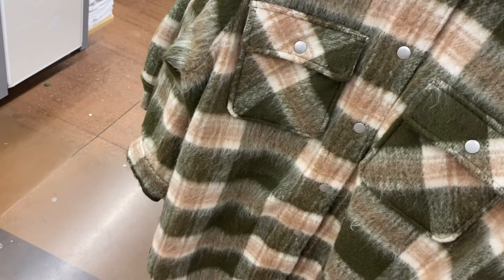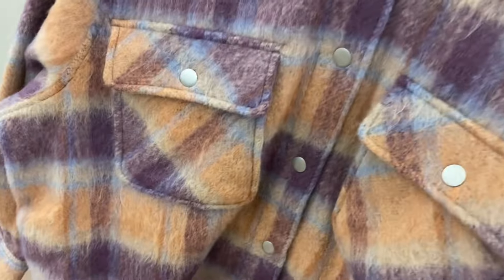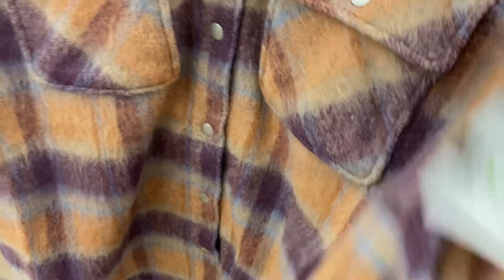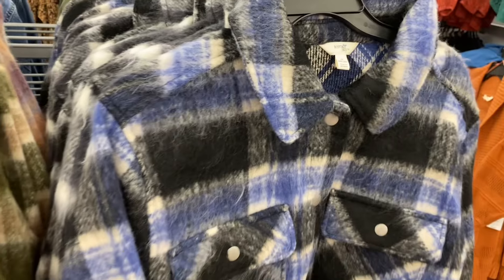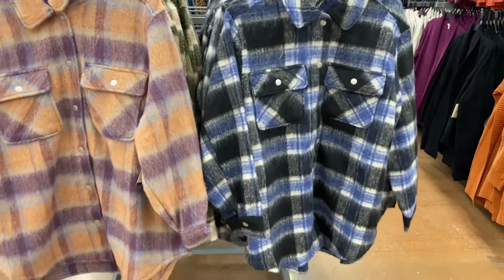I probably like the ones on the left the most because I like coral and plum. This is also $24.98 Taran Sky jacket. But I really like that green and beige together too — it's kind of like some fall colors. These are just so cute, it'd be hard to choose. I kind of like all four of them.